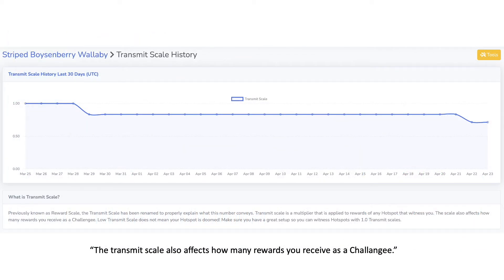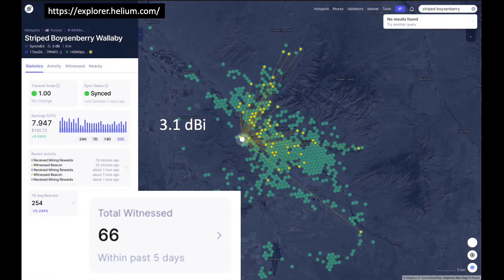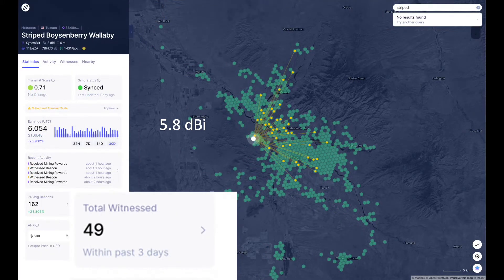Due to new hotspots coming online at the start of this experiment, my transmit scale has dropped such that it really wouldn't be fair to use Helium token earnings as a measure of performance. Instead, a far better metric would be to look at the number and distribution of witnesses resulting from the upgrade. This screenshot taken prior to my antenna replacement confirms my baseline condition, specifically that my local number of witnesses was well over 60. And here's the performance resulting from the change after 28 days, essentially a 26% drop in the number of witnesses.